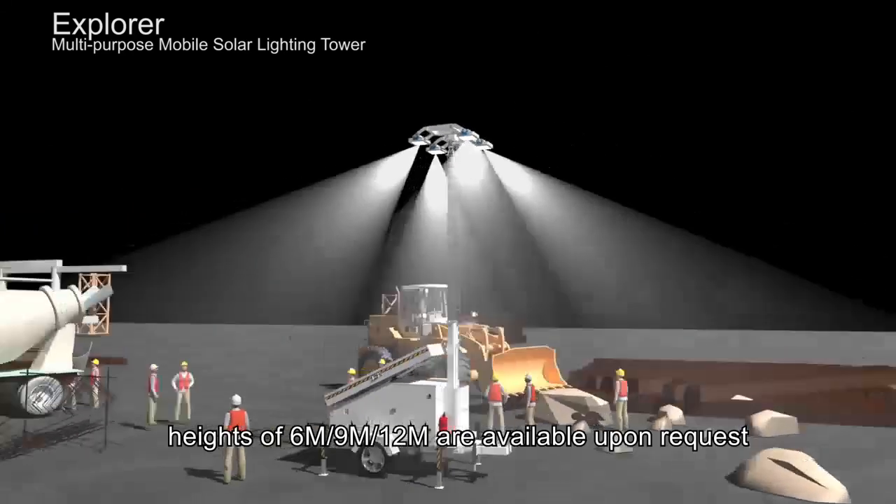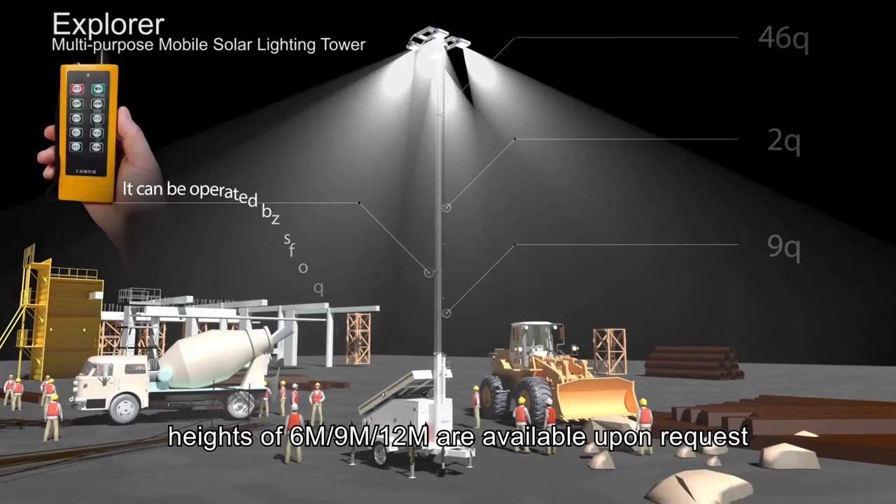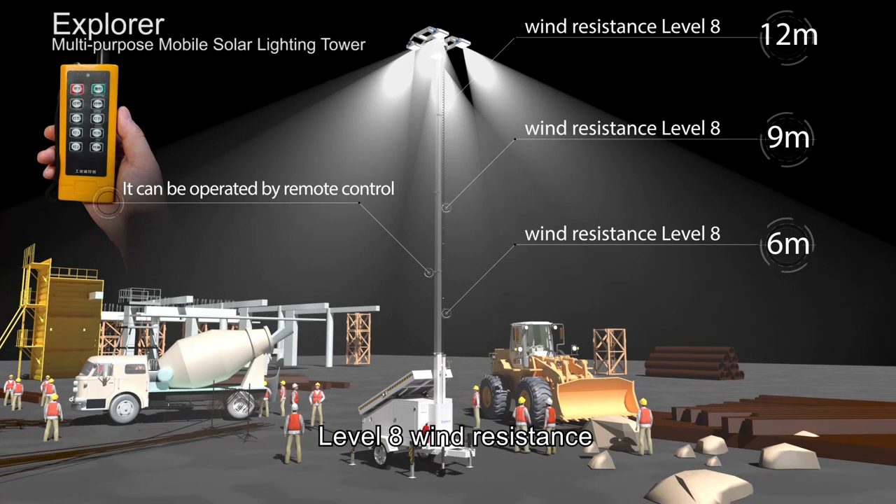The electric mast is available in 6M, 9M, and 12M heights upon request, with level 8 wind resistance.